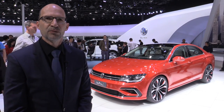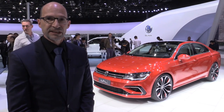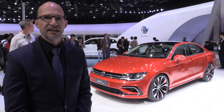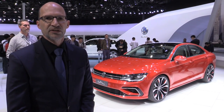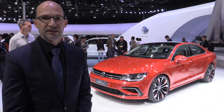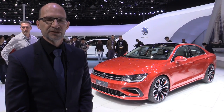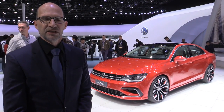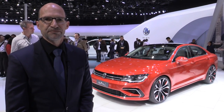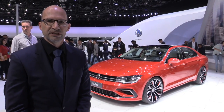It's 1.80 m wide, so the proportions are very nice. It's built up on the transverse modular kit, our MQB, and that gives us very nice proportions — a short front overhang, a very low roof line, and big wheels. The car features a wheel diameter of 665 mm.